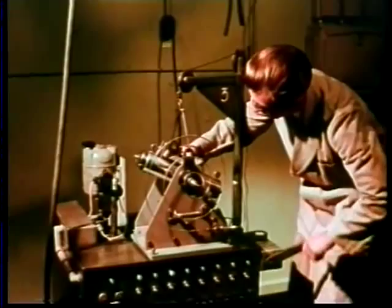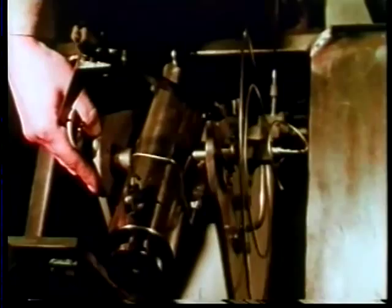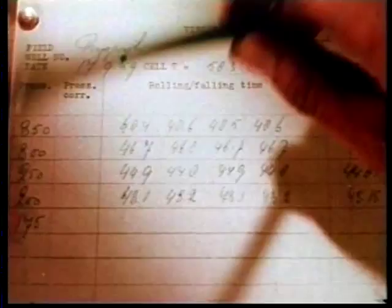A pressurized cylinder containing a steel ball is rocked to mix together the original proportions of oil and gas. The cylinder is then lowered into a hot tank to warm it up. A stopwatch records the time taken by the ball to slide down inside the cylinder against the resistance of the oil. This gives the viscosity directly.